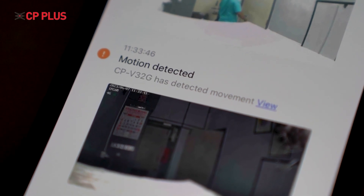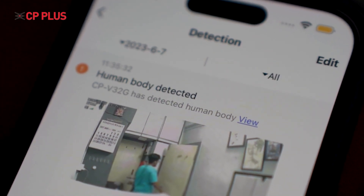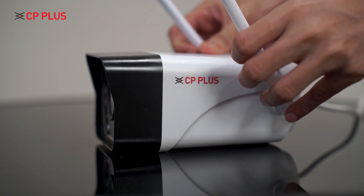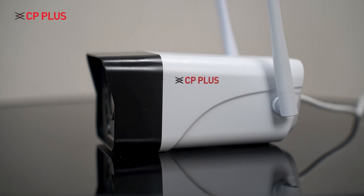The motion alerts and human body detection feature is a very important feature from a security concern. If there is any motion or a human detected in front of the camera frame, this camera will immediately send a notification to your smartphone, alerting you so you can avoid any mishaps.